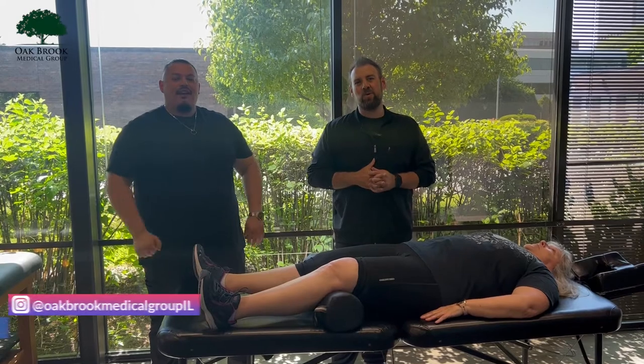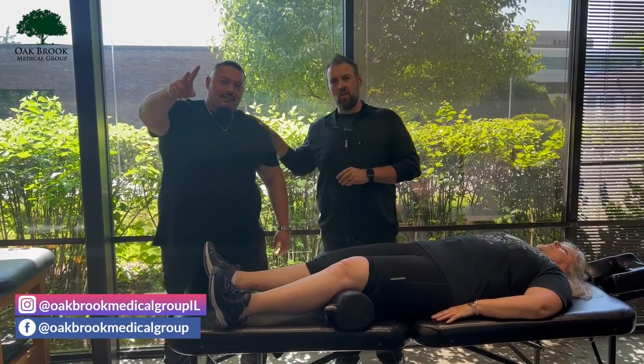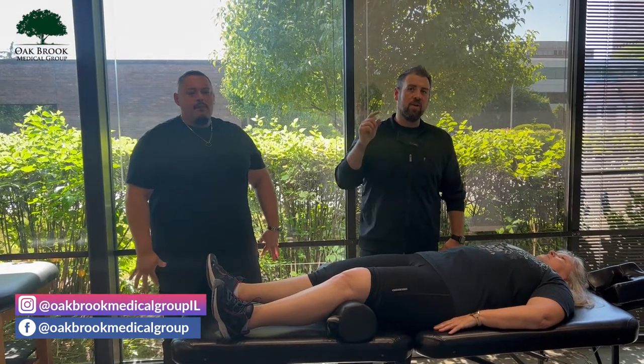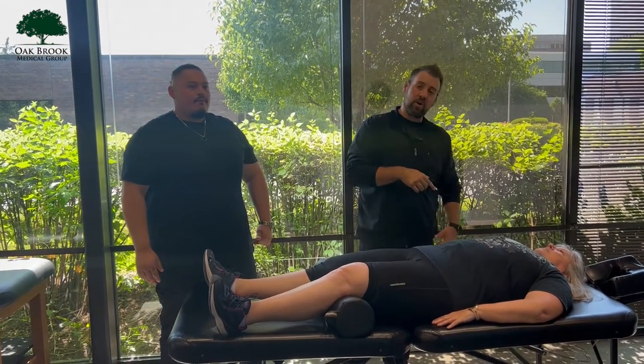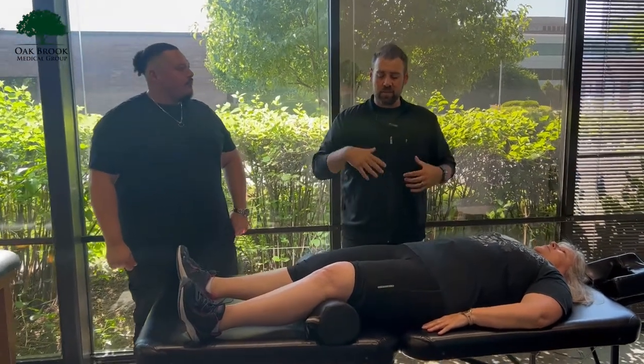Hey guys, Dr. Mike here, Oak Brook Medical Group, Oak Brook, Illinois. I am here with Mr. Jose, our resident massage therapist, and Ms. Brenda, who if you've been following our channel and watching our videos, you saw a video on her earlier this past month or so, talking about her sleep and getting better with her adjustments. Today we're going to give you guys a little bit of a treat and show you some of the different services that we do here in the office.